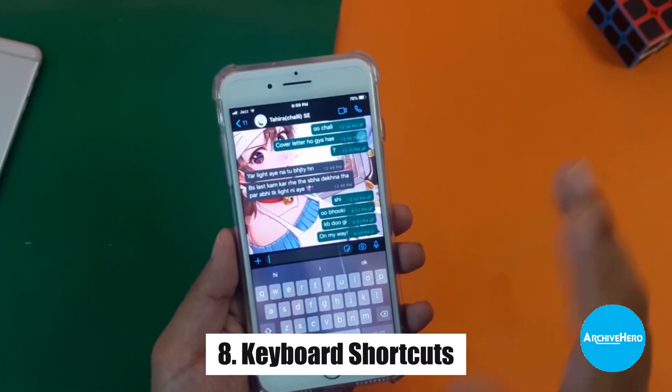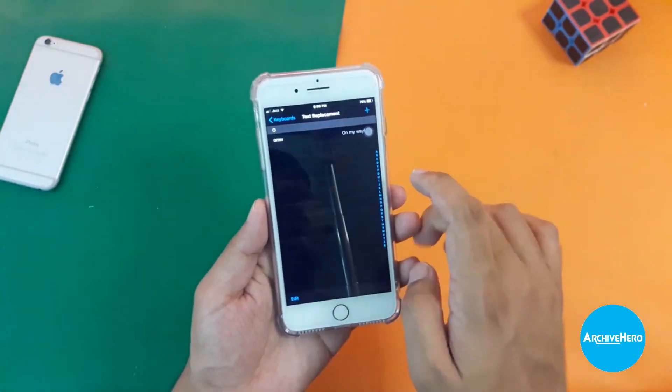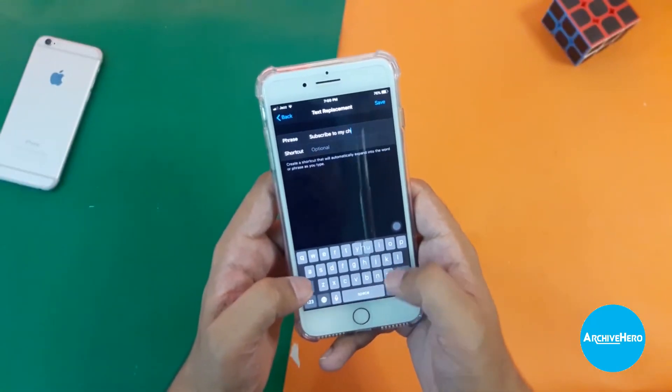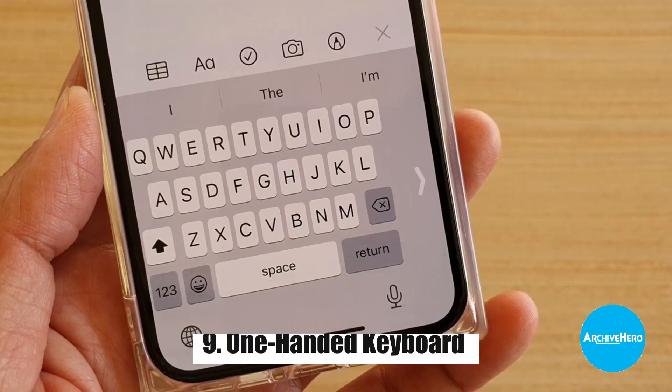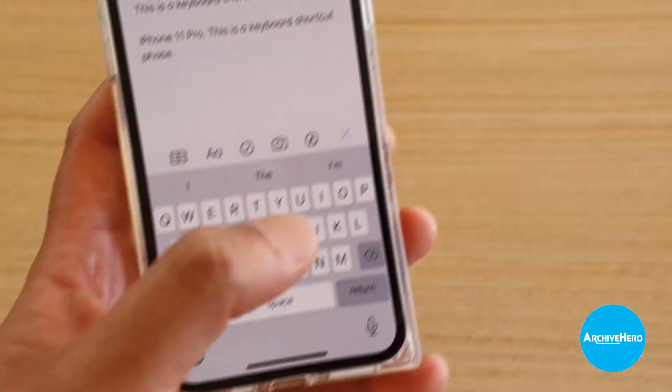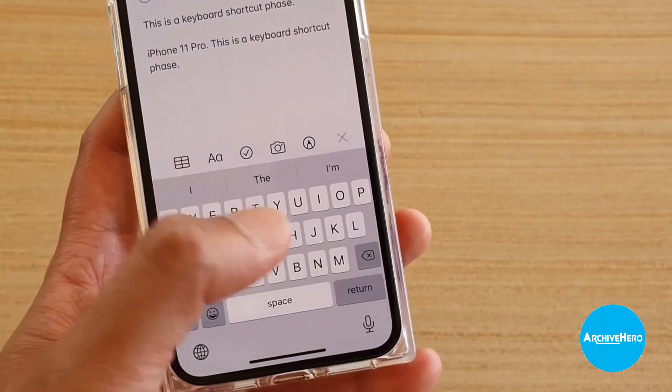8. Keyboard Shortcuts: A feature that allows users to create custom keyboard shortcuts to quickly type frequently used phrases or words. 9. One-handed Keyboard: A feature that allows users to shrink the keyboard to one side of the screen, making it easier to type with one hand.